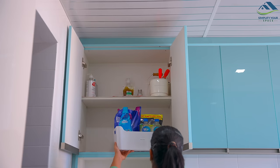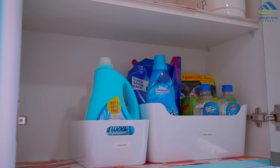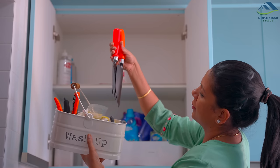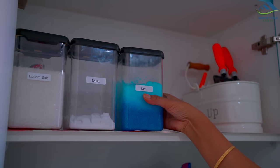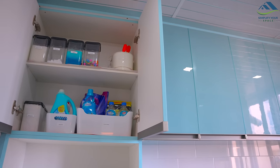The first cabinet just above the washing machine has two shelves. The lower shelf is designated for laundry and dishwashing material. All the gardening materials like NPK, Epsom salt, and pebbles, along with the gardening tool caddy, are stored on the top shelf.